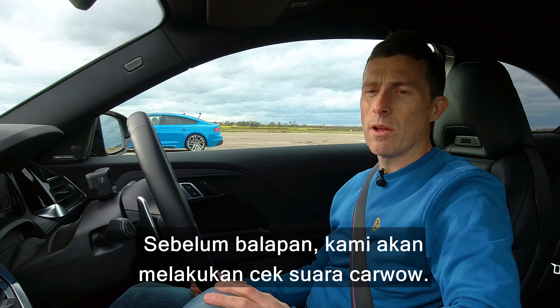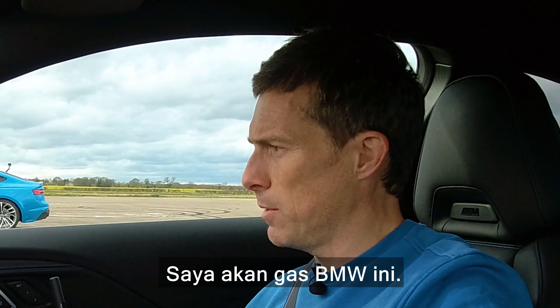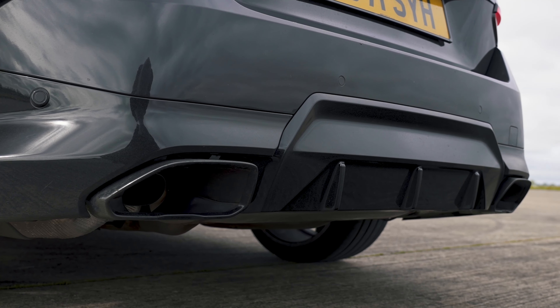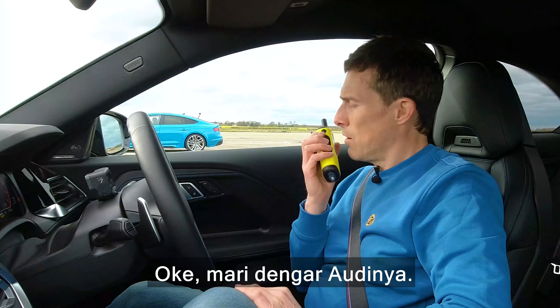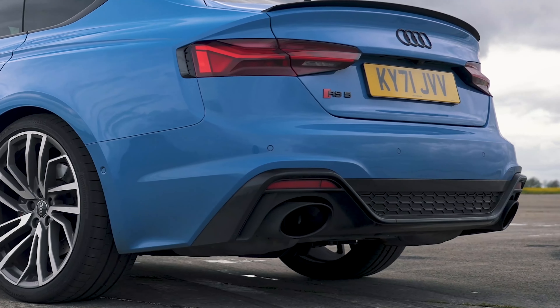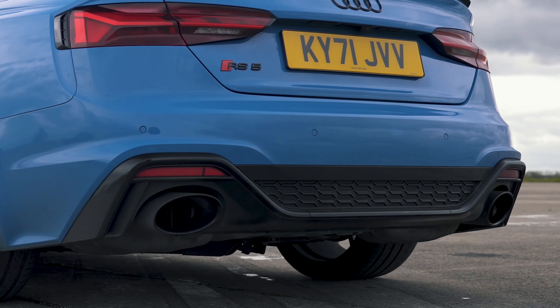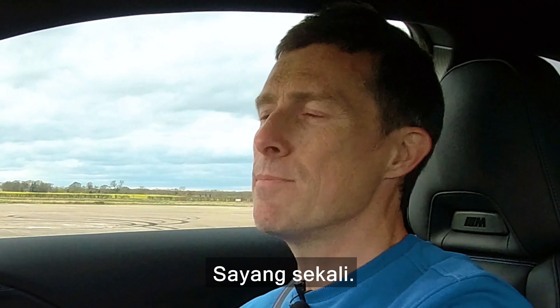Now, before we race, we're going to do the customary Car Wow sound check. I'm going to rev up this BMW. No soft limiters here. Now let's hear the Audi. There is a soft limiter there. Shame on you, Audi. Shame on you.